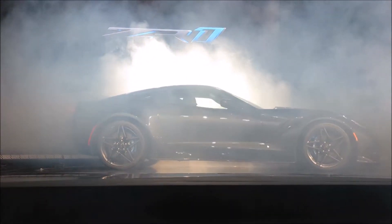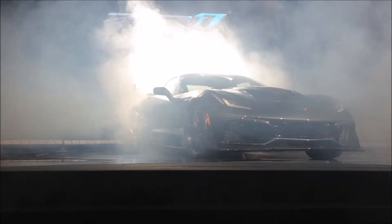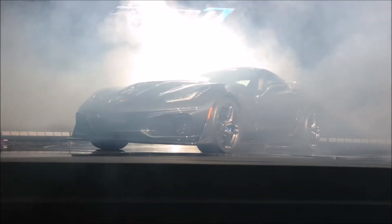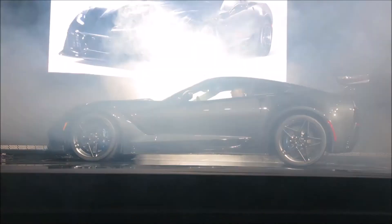This car represents a new performance benchmark for us, unprecedented in 65 years of Corvettes. The ZR1 model is a result of close collaboration between the design and engineering teams. They synergized form and function,